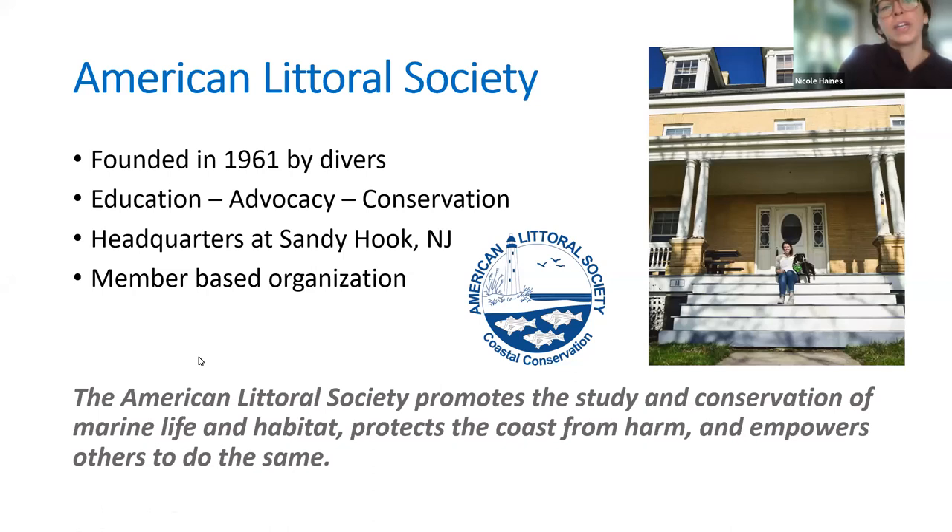Here's a little bit of background about the American Littoral Society. We are located at Sandy Hook — that's our headquarters in New Jersey — and we also have an office down in Millville, New Jersey in South Jersey, and then an office in Jamaica Bay, Queens, New York. Those are our three locations, and we have a guy that does kayaking tours down in Florida.